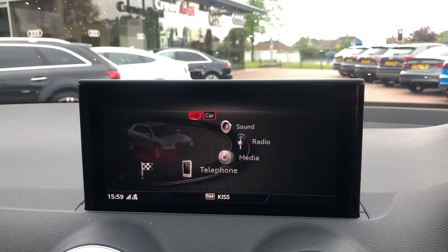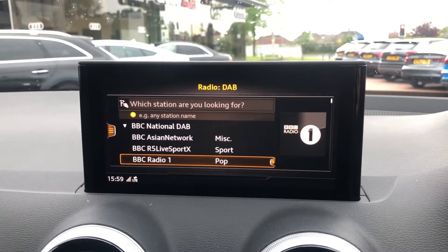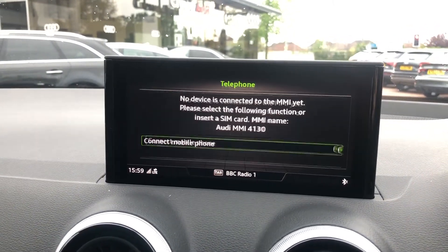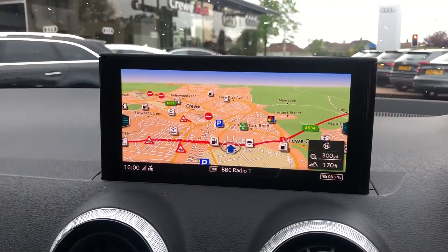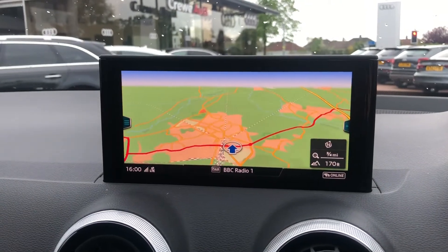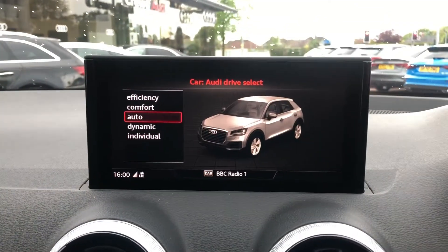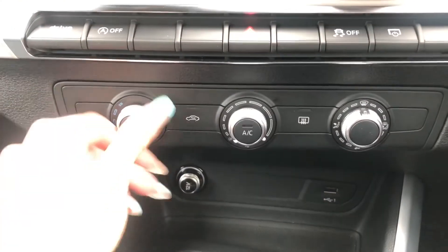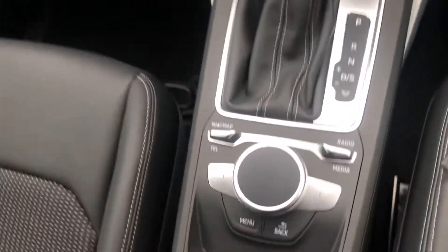And as we move around, we do have the multimedia interface display, which allows you to access things such as your drive select, your media devices, your radio stations, your phone if it's connected, your sat-nav, as well as other driver information and settings. As we move further down, we do have a couple of shortcut buttons. We do also have the climate controls, controlled by three separate dials. We have two cup holders, the automatic gear stick, as well as the multimedia interface display controller.